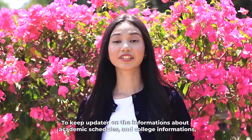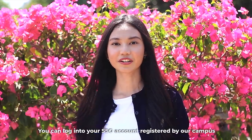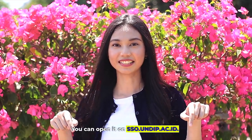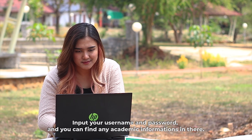In order to keep updated on information about academic schedules and college information, you can log into your SSO account registered by our campus. You can open it at sso.undip.ac.id, input your username and password, and you can find every academic information there.